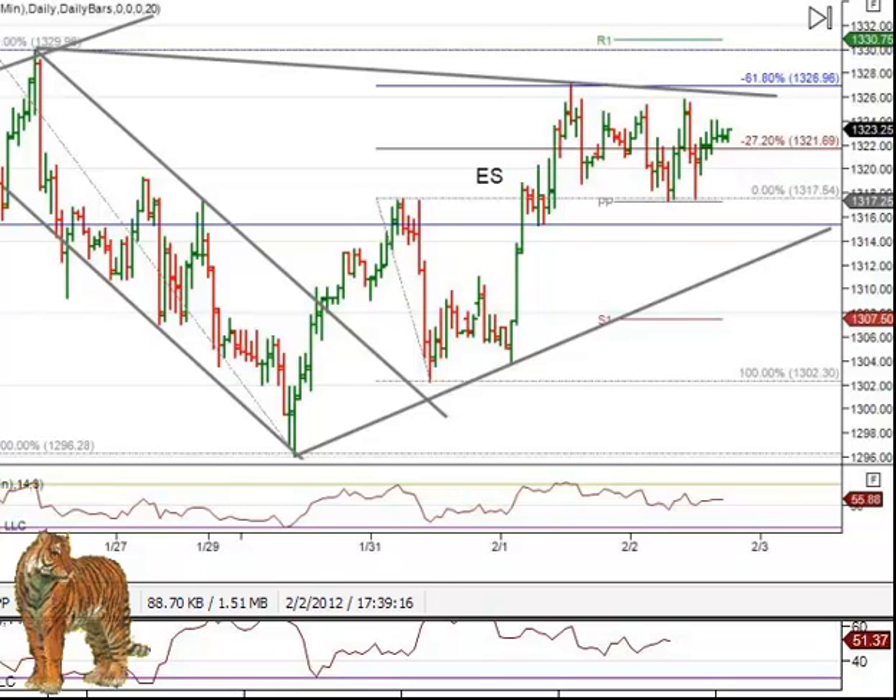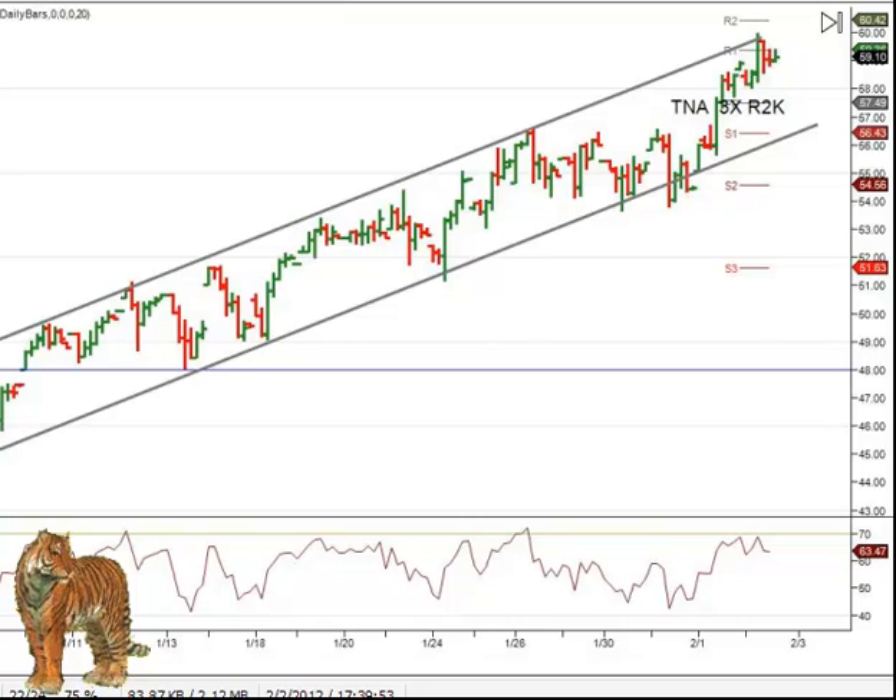We'll take a look at TNA, because we know several people trade that. If you're trading the Russell and not trading futures, then you can trade the 3X — some might prefer the 2X. We posted this chart during the day also, just showing that this is a 120-minute chart that's been in this channel all year. Today it ran up to the top of the channel, people sold, and it came off, but it's got a little flag going for it now, and that's a possibility of continuation from there.